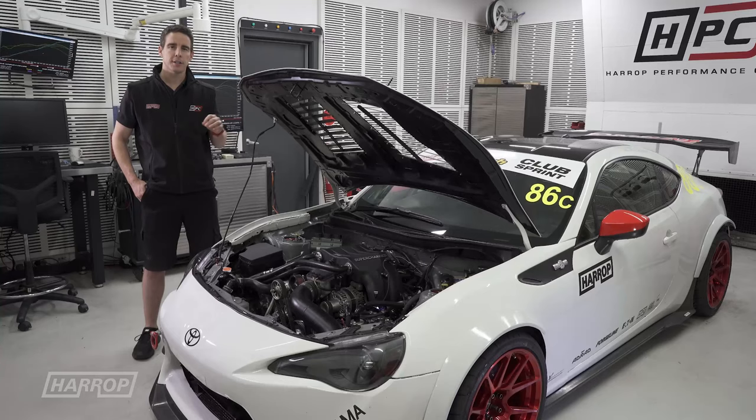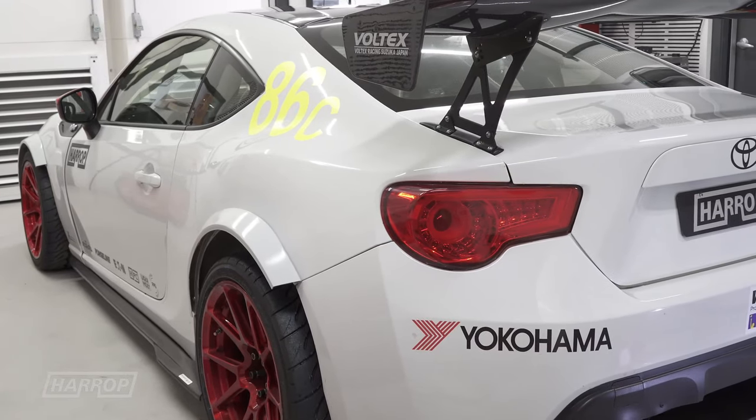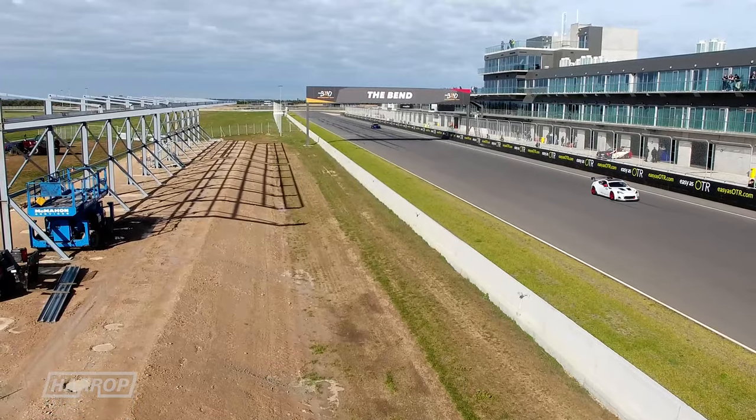Hi guys, we're just back from SEMA. It's been a few weeks since World Time Attack Challenge, and we wanted to run through the 86 program. We've had a great result in the last 12 months. Earlier in the year we ran over at the Bend Motorsport Park at South Australia's Time Attack event, and we took out the top spot with Club Sprint in the 86.